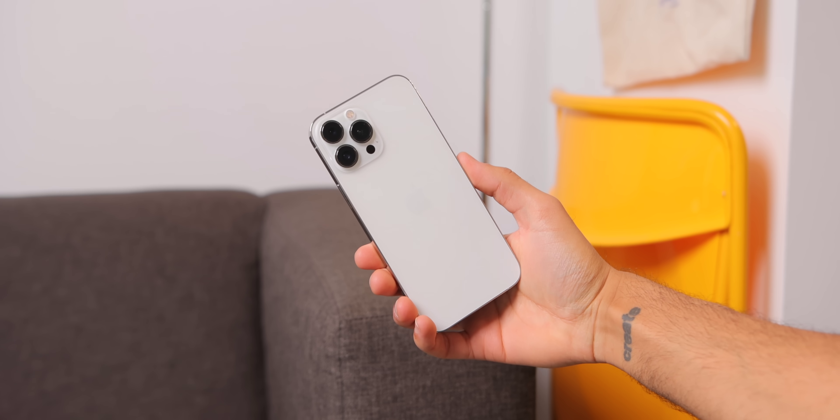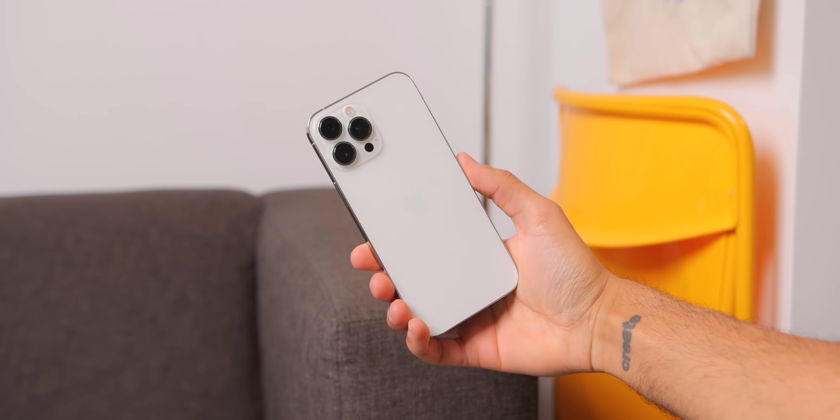Hey everyone, I've been using the iPhone 13 Pro Max for about six months now as pretty much my main phone. During that period, I have tried a few other phones out to see what they're all about, but I keep coming back to this device. In this video, I'll be talking about the things I like, the things I don't like, and the future of this device after this six-month period. Let's chat.